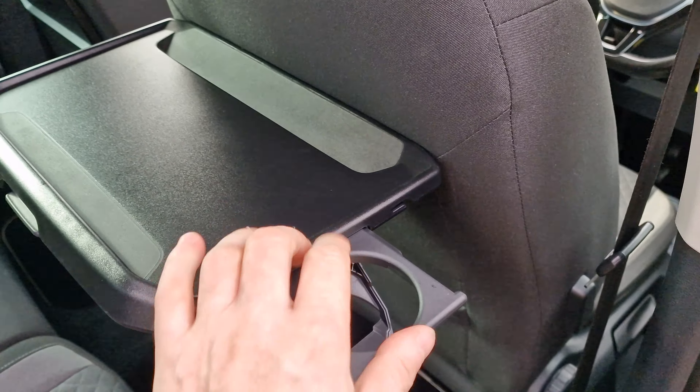Going into the tailgate — the parcel shelf is present. There's another 12-volt connection just over there, and underneath the mat we do have the space-saver spare wheel.